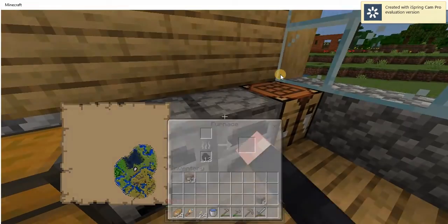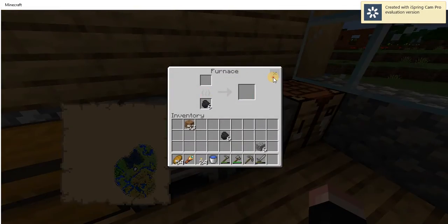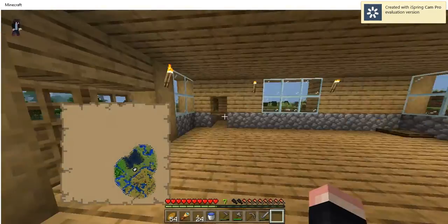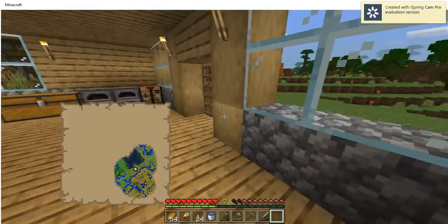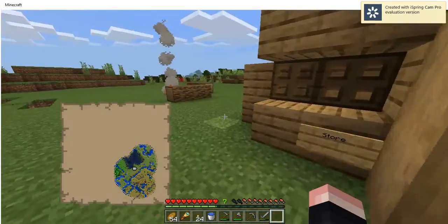One furnace doesn't have coal and the other does, but I'm going to fix that. There we go. And then I got a crafting table. I've got a shop here so I can open the doors but no monsters will get in. I close these there, and I have a sign — it says store.